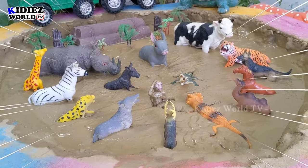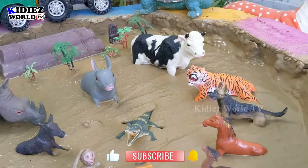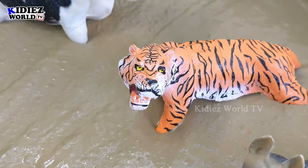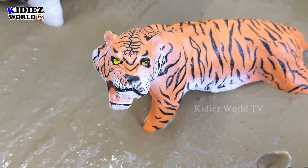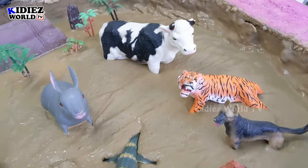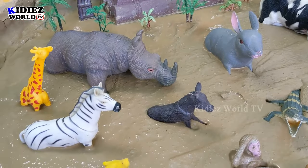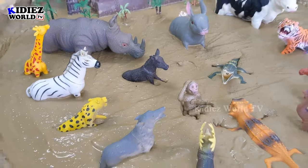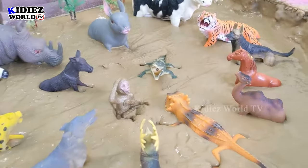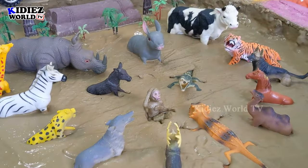Hello friends, welcome to my channel Kiddies World TV! As you can see we have a very beautiful animal in our mud ground — a newly added beautiful tiger with wonderful shape and colors. Along with that, we have a cow, a big-size rabbit, a rhino, an iguana, and lots of animals. Let's start our video!